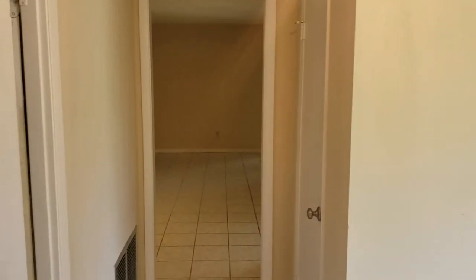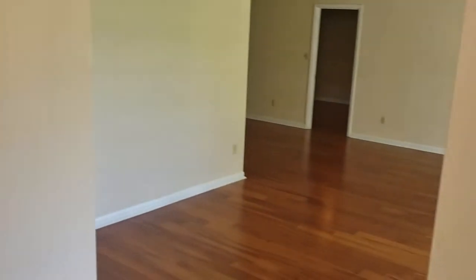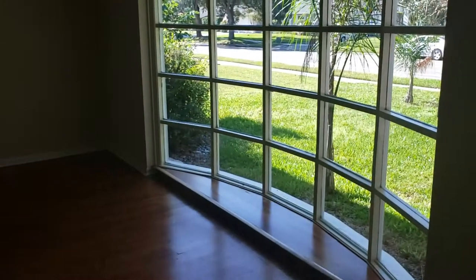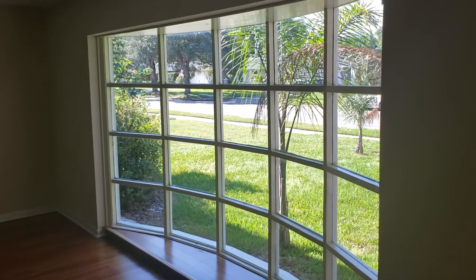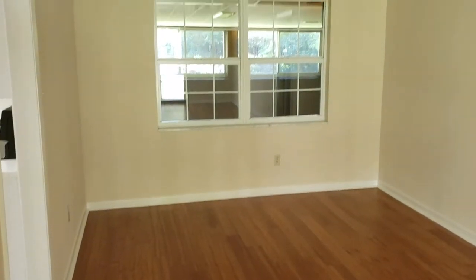Just to get an idea of what it looks like when you first come in the front door — we have a few living areas. We'll go to the first one here to the right and do a full circle of the house. We have living area number one with a beautiful bay window. We have laminate and tile throughout the whole house, which goes into the dining area just off the kitchen.